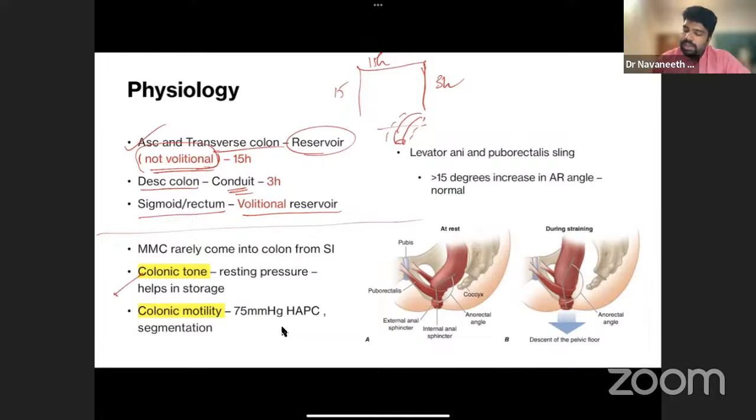Above baseline tone, spikes of contraction exceeding 75 mmHg are called high amplitude propulsive contractions (HAPC). These propel stool forward. Segmentation occurs between haustrae — one segment contracts, mixing stool inside the colon and aiding water and sodium reabsorption. Harrison's notes that colonic sodium conservation is as efficient as the small intestine, and the colonic mucosa actively preserves serum sodium when there is small intestinal pathology.